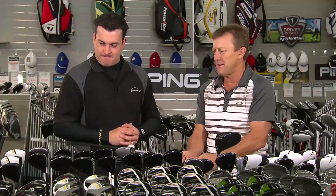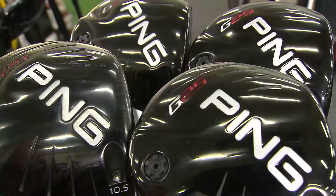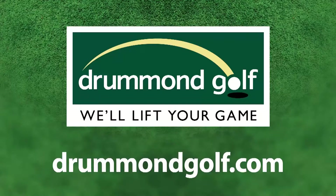Just a nice feel and a lovely weight. The Ping G25 driver is now at Drummond Golf. For a store near you, go to drummondgolf.com.